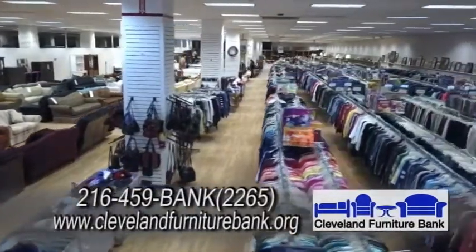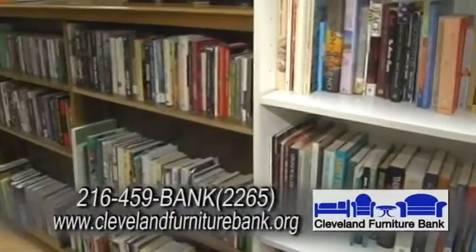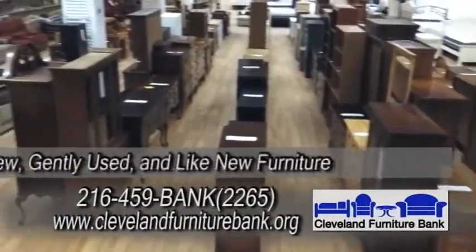Mainly our mission is to provide furniture to families in need in Northeast Ohio. The Thrift Store is a second part of our mission, which allows people who cannot afford to shop in national retailers the opportunity to buy furniture and many other items at a very low cost.